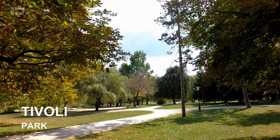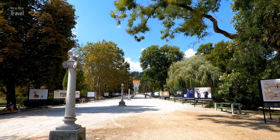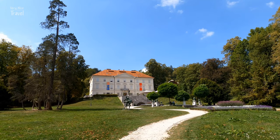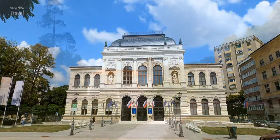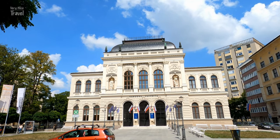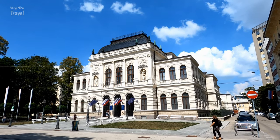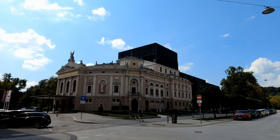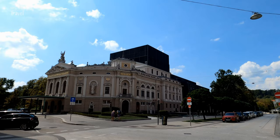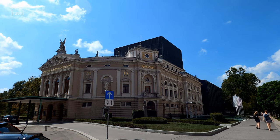Tivoli Park is the biggest and most beautiful park in Ljubljana, lying west of the city center. It was designed in 1813 by French engineer Jean Blanchard. The National Gallery of Slovenia is the main art museum in the country, holding Slovenia's largest fine art collection from the late medieval period up to the early 20th century. The Slovenian National Opera and Ballet Theater was built between 1890 and 1892 to a neo-Renaissance design by Czech architects Jan Vladimír Hráský and Anton Hruby.